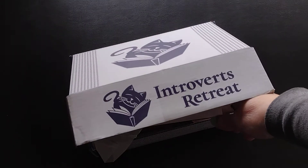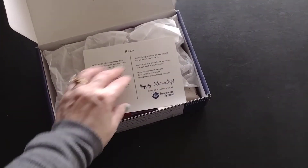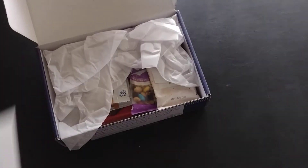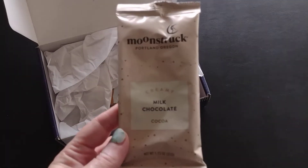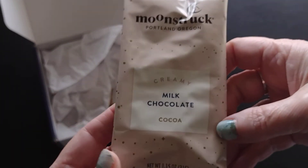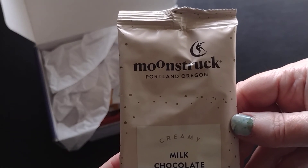Let me pull out the shipping label and get into the box. The first item I'm going to pull out is the hot chocolate — it is a Creamy Milk Chocolate Cocoa from Moonstruck in Portland, Oregon.